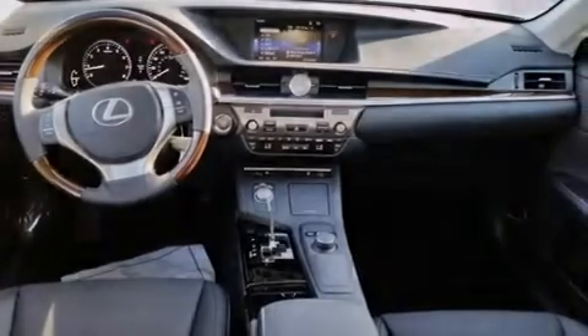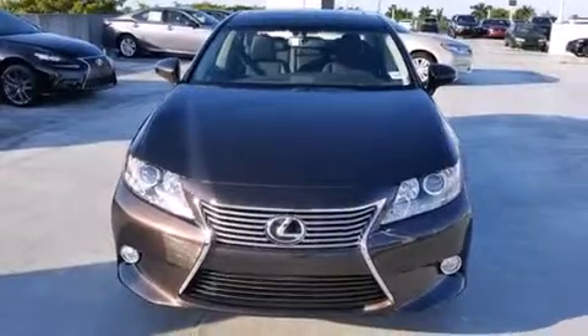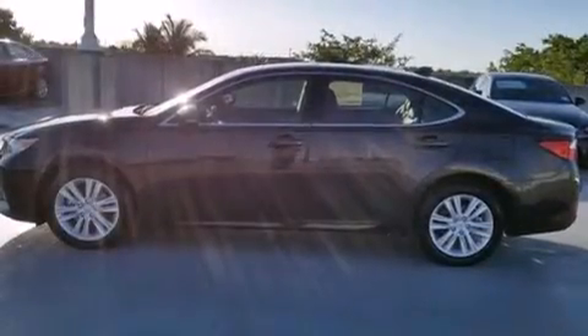Features include the premium package, Bluetooth cell phone integration, full power accessories, side curtain airbags, and air conditioning with automatic climate control and intuitive parking assist.